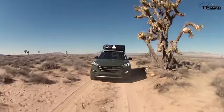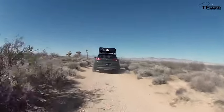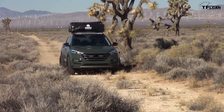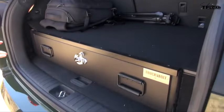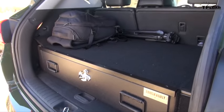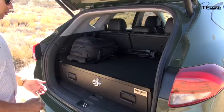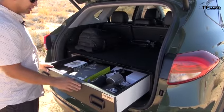The suspension is working really well, soaking up the bumps. And while you're out in the great outdoors, one of the things that I've always wanted, and what I would actually functionally use, is when I'm out there with a lot of gadgets and things — whether it's my laptop or my cameras — I want to keep it secure and safe. So we installed a Truck Vault storage system that's lockable and completely secure.